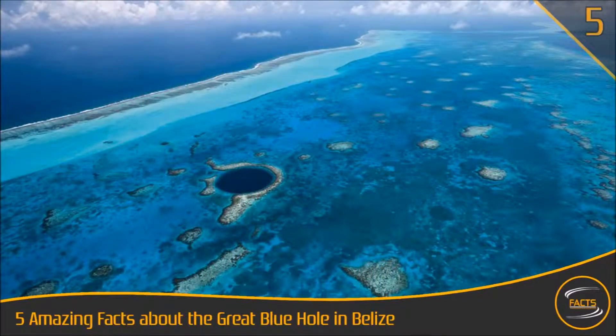The Belize Blue Hole only has two safe diving areas. You can go to the north side, which is the most popular side for large boats since it is easier to access. The south side only allows small boats access due to specific wind directions. So in order to dive, it must be done within the hole's circumference.